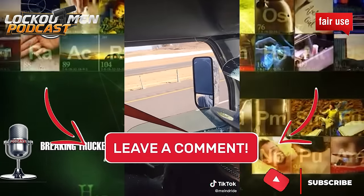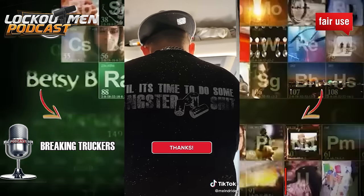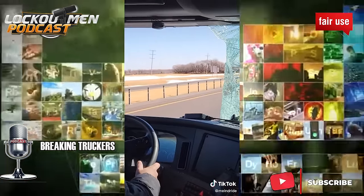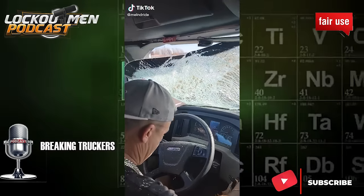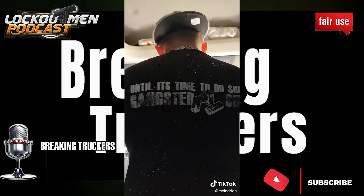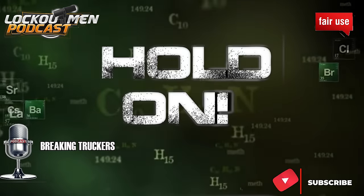Man, that was dangerous. I had the pleasure of talking with this young man about what happened. Definitely be on the lookout for that video — not even sure when it's gonna be posted because I got a lot of people I talked to. But I just wanted to make this real life. This actually happened: he's on the northbound, the other truck is on the southbound, and that southbound truck had a piece of sheeted ice that literally flew all the way into his truck on the northbound lane.